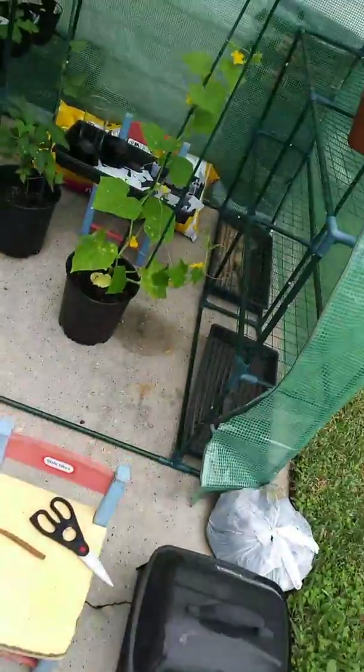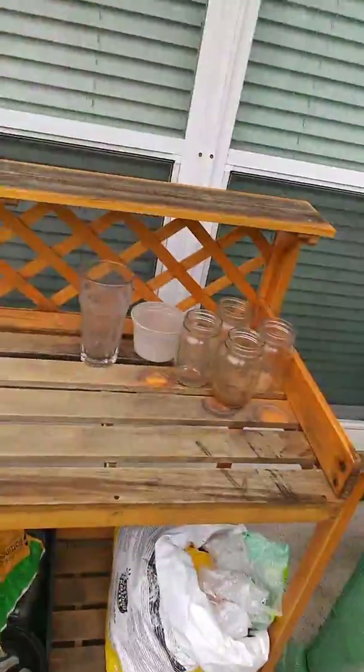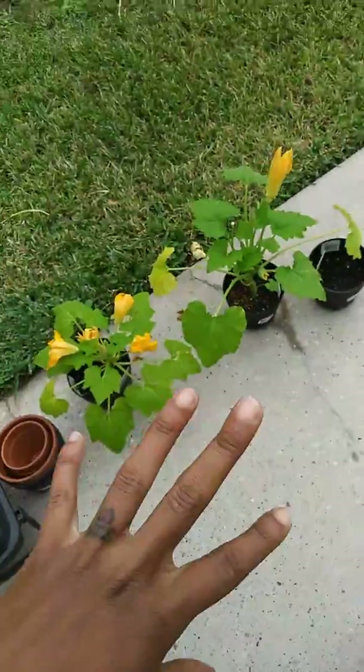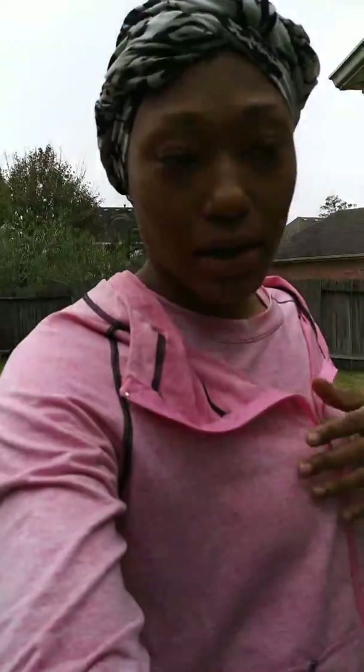So I just wanted to show y'all all of that. I'll see y'all in the next video, probably when I put everything into the raised garden. I'll likely leave the stuff that's doing so well in its little pots, but the rest is definitely going in the raised bed. Thank you for watching!